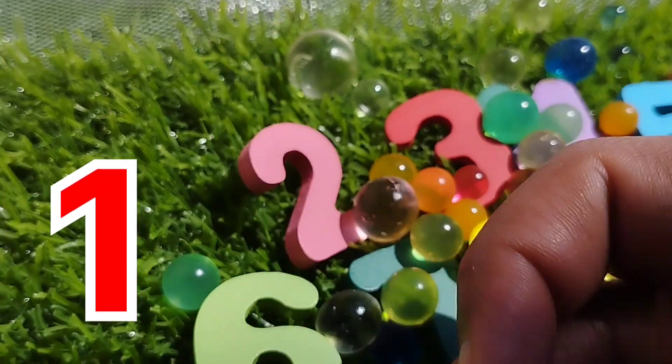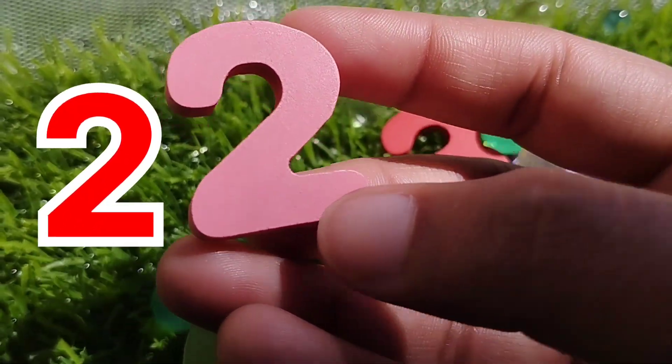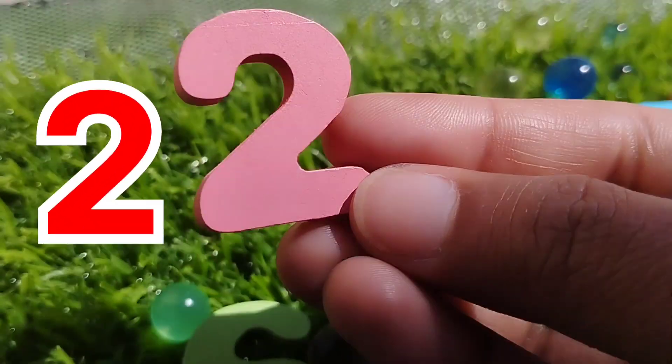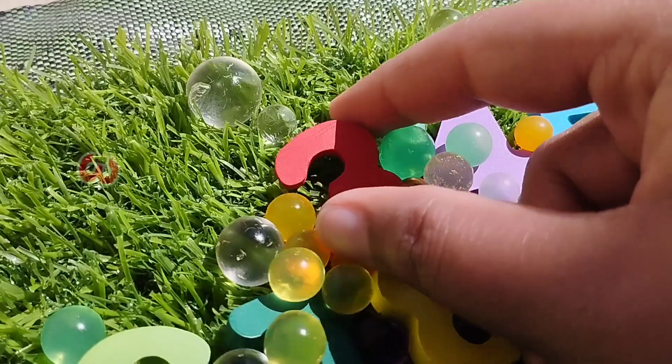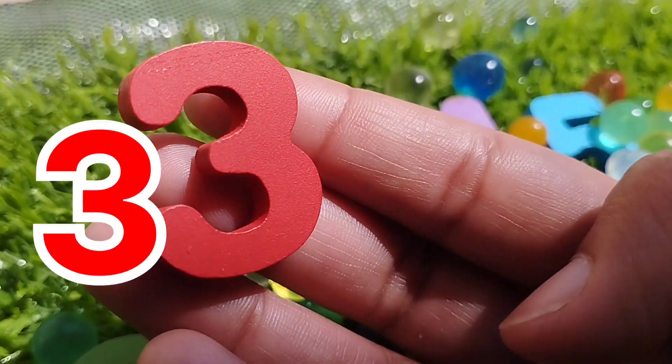This is number one. Two, number two. Number two. The next number is number three. This is number three.